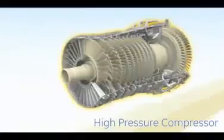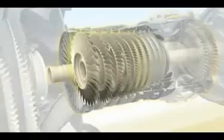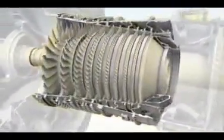The high-pressure system, or CORE, features a compressor that is the most compact and efficient GE has ever produced. With just 10 stages, this compressor delivers our highest pressure ratio with the same stall-free operation you expect from GE.